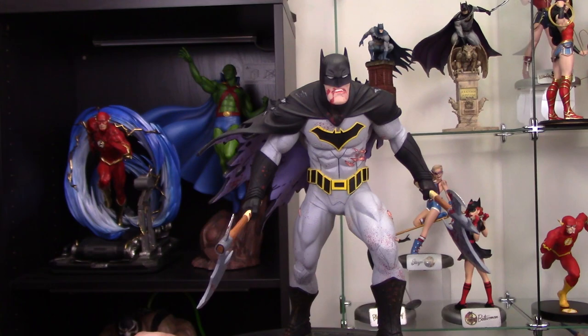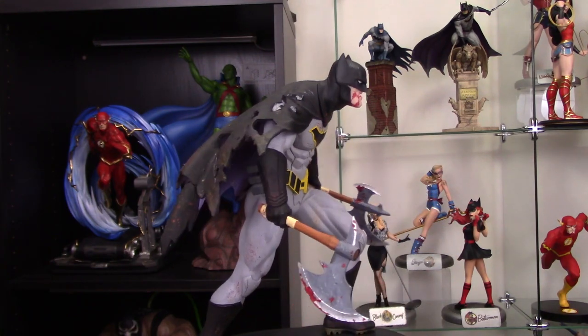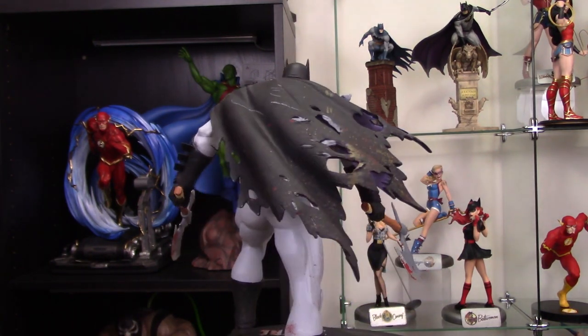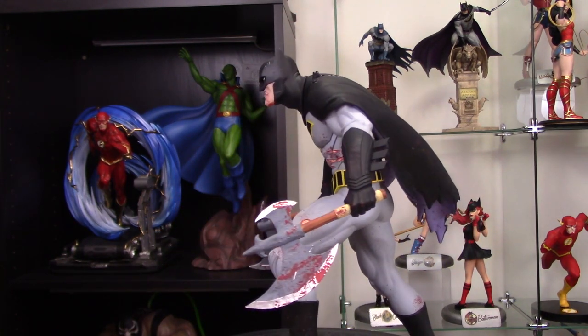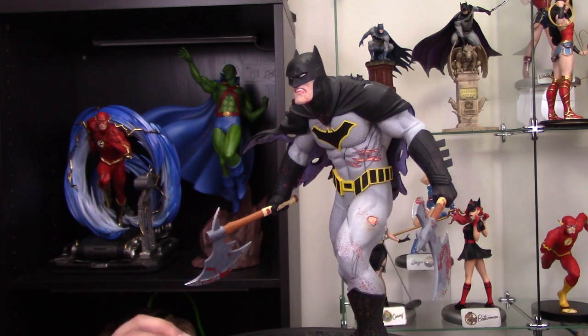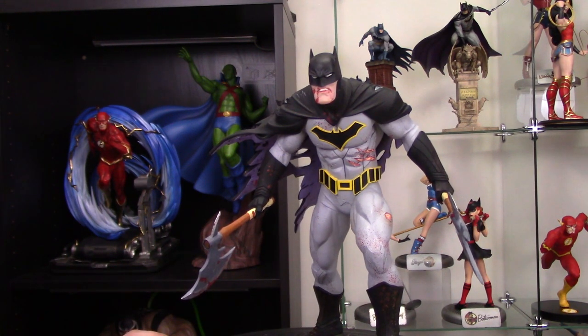My number 2 most liked statue from DC Direct is the Dark Knight Metal Designer Series Batman statue. This is a piece that when I got it in hand I just kept looking at it — for only being like 12 inches tall, to have all that detail and paint, just so clean. The sculpt is amazing on it, just a really, really nice piece. I think it's a bit of a sleeper hit. A lot of people don't realize how nice a piece it is, but once you get it in hand and look at it, it is just a phenomenal statue all the way around.